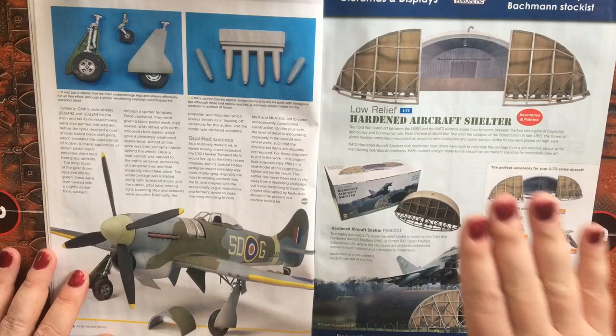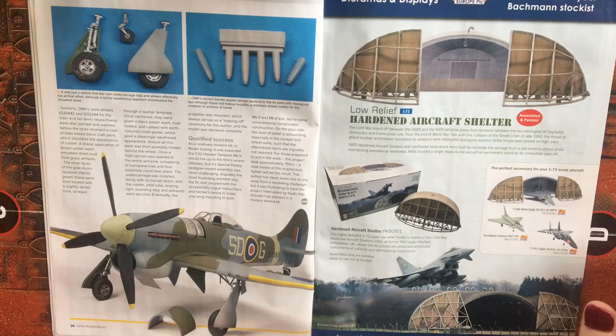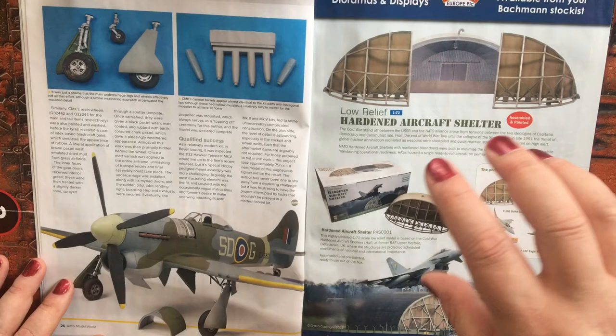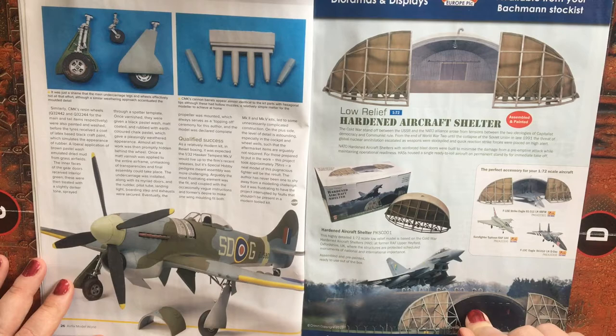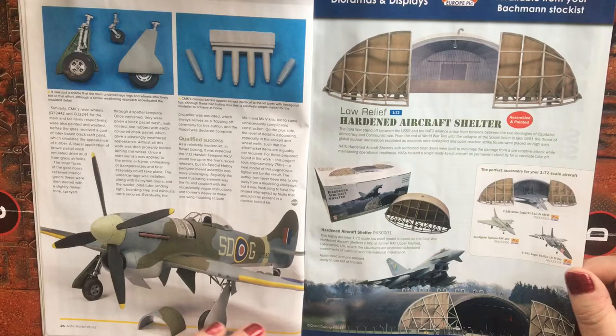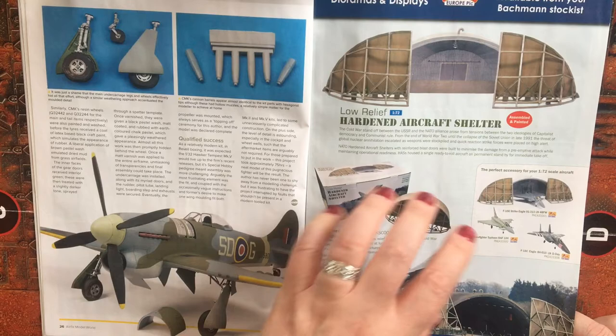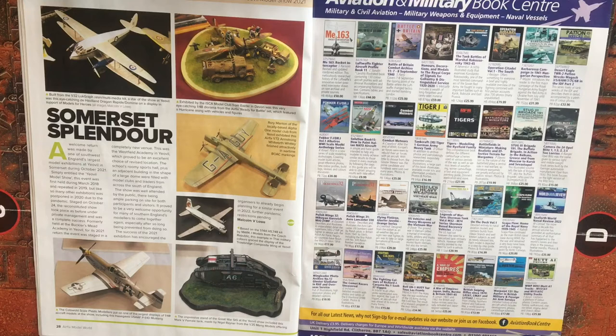An advert that really caught my eye was this 1/72 scale hardened aircraft shelter frontage — basically the hangar doors for the HAS. For those of us that grew up in the 80s, we probably saw a lot of documentaries or news articles of aircraft scrambling from these. Certainly Tornado interceptors at the time were deployed from these, and now obviously Typhoon fighters and others. If you want to add a little bit of depth and interest to a display, I think this would be a really good addition.